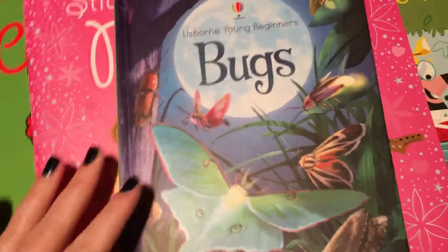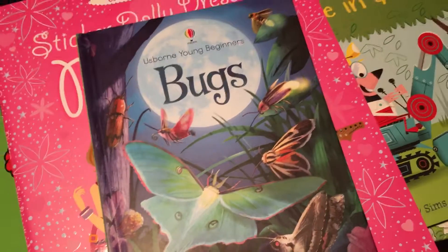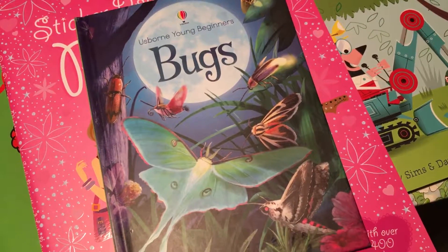There's a really great series for kids called Young Beginners. For a subject like bugs, there might be three or four different options to pick from.